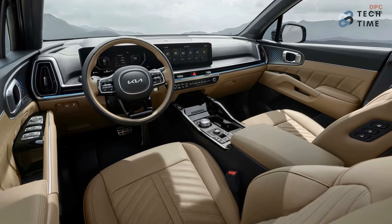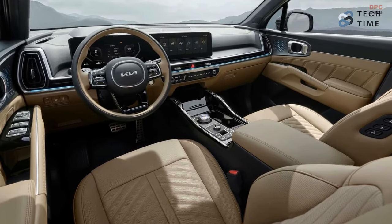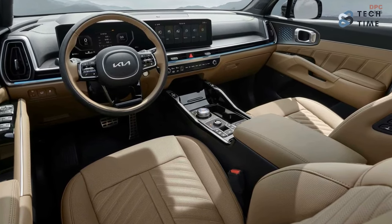In the interior, Kia designers have given the 2024 Sorento a more streamlined layout for the dashboard. They've also incorporated cleaner lines, which give the cabin a more modern aesthetic and feel.